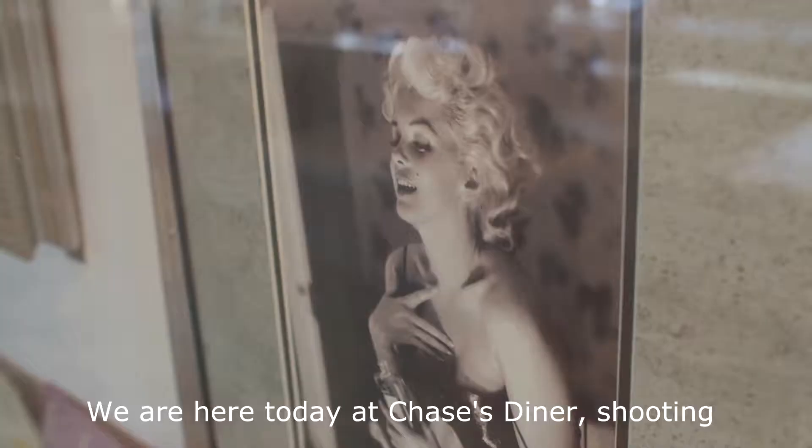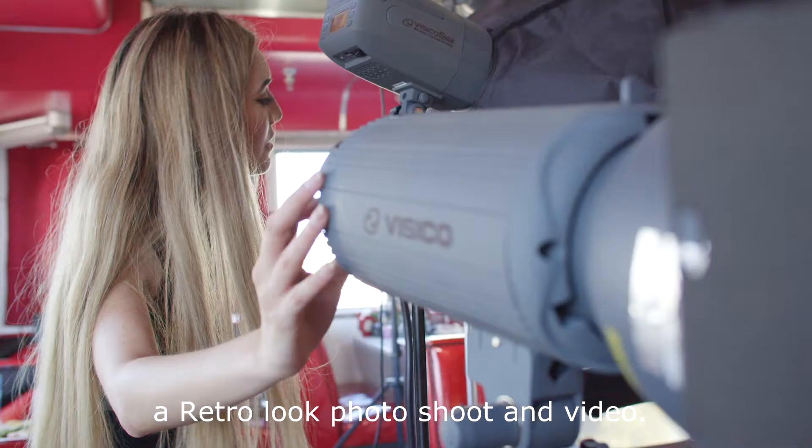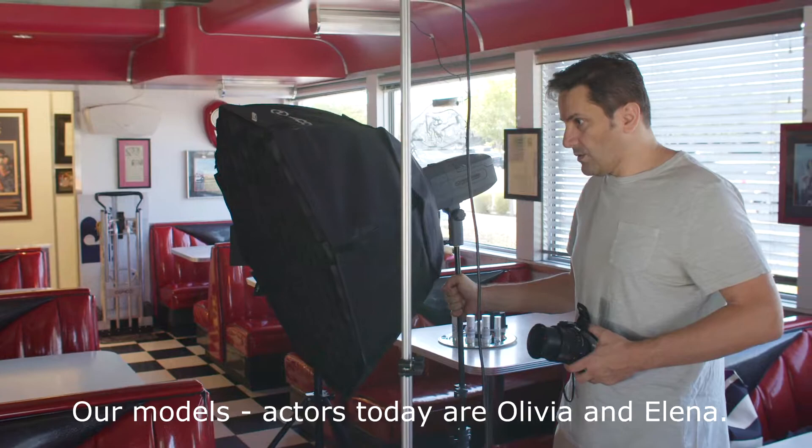We are here today at Chase's Diner, shooting a retro look photo shoot and video. Our models and actors today are Olivia and Elena.